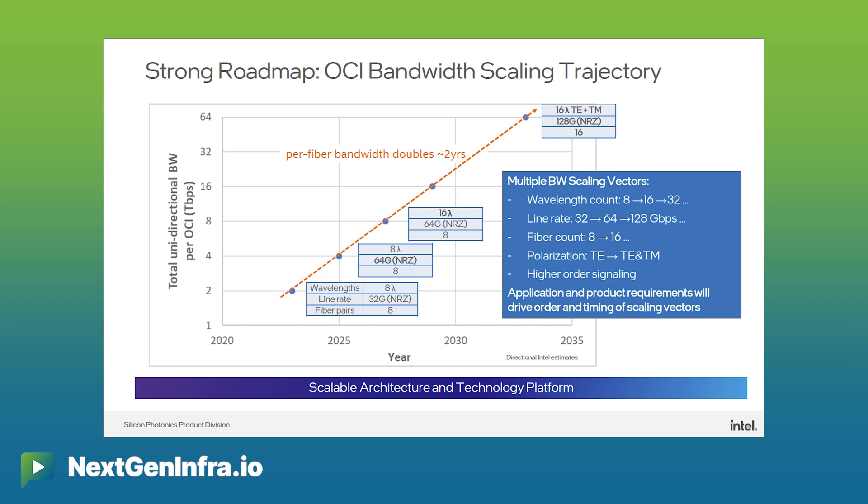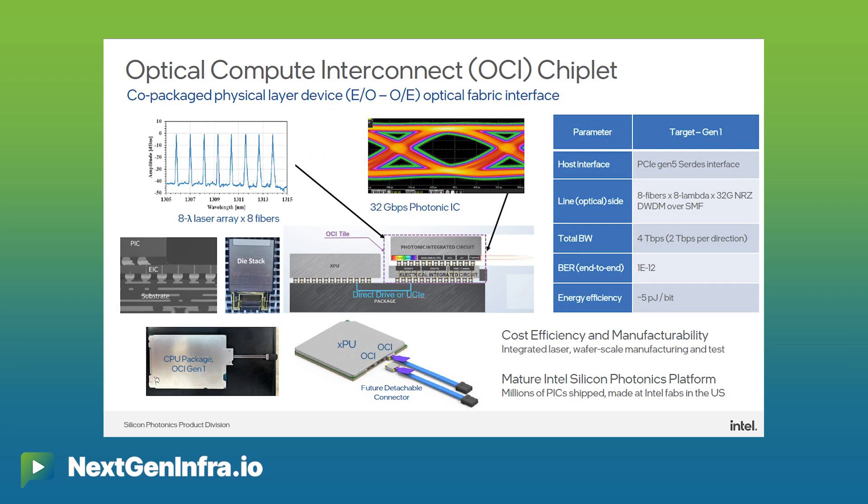We're showing our spectrum of eight wavelengths running at 32 gigabit per second each per fiber, with 200 gigahertz spacing times eight fibers — meaning 64 channels of 32 gigabit per second. Today we can do that at five picojoules per bit, trending to three, which is significantly better — 3x better than what you can do today with a pluggable module.